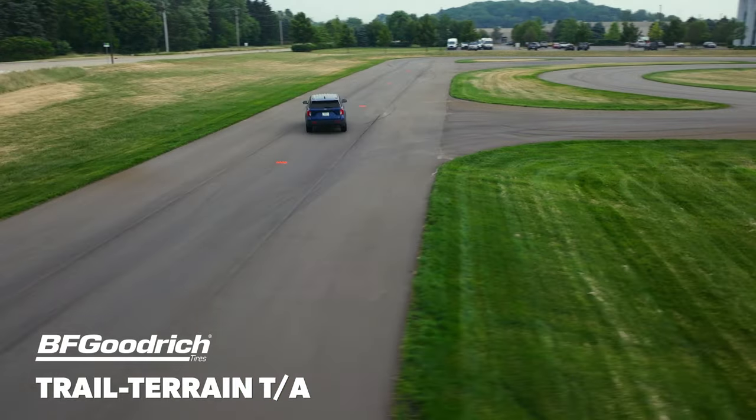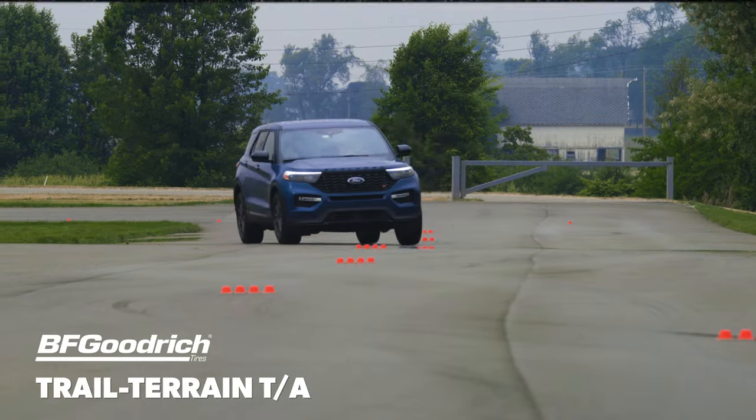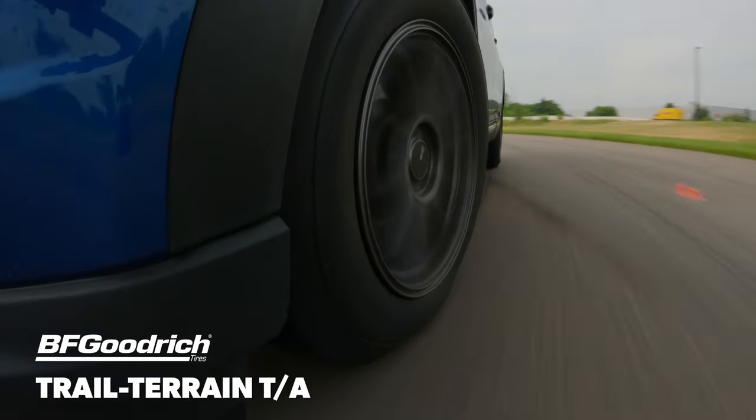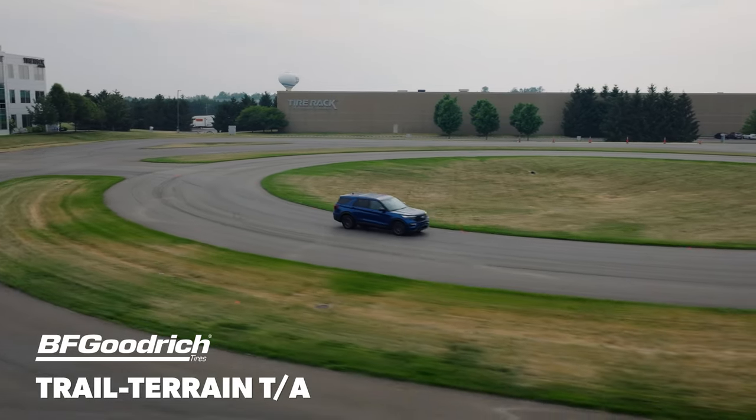Once the track dried off, the Trail Terrain TA still found itself at a traction disadvantage but benefited from the increased grip. Turn-in was again consistent but sluggish, and even though pushing mid-corner was less pervasive than before, combining inputs would result in slow but admittedly safe understeer.